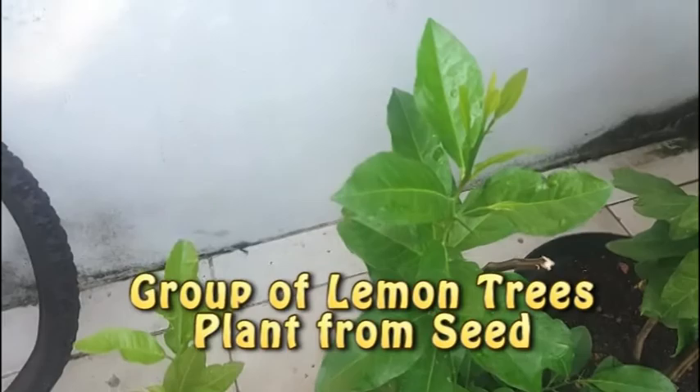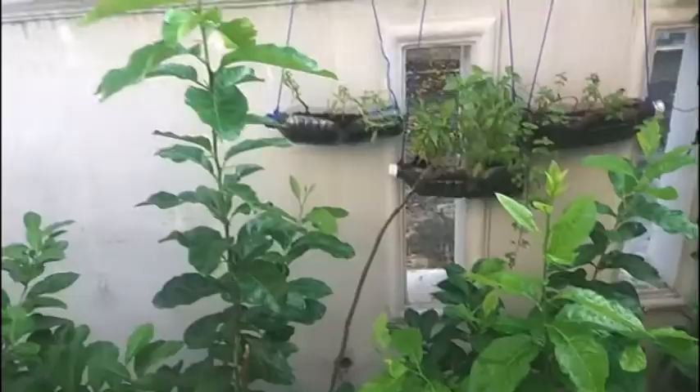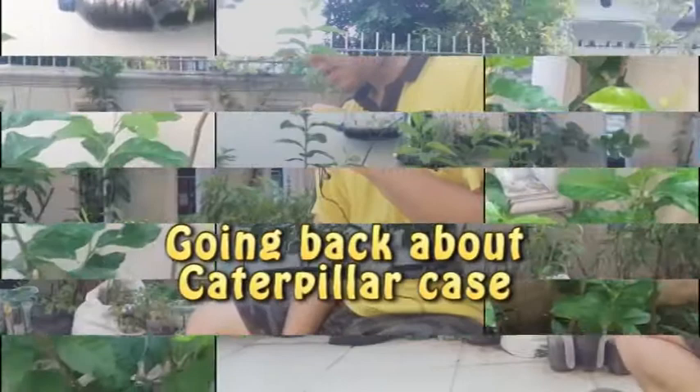Here is the group of my lemon trees — the small one here, the bigger one here, and then another one here.